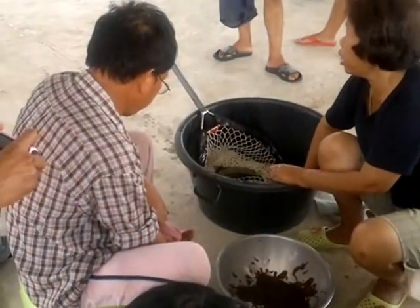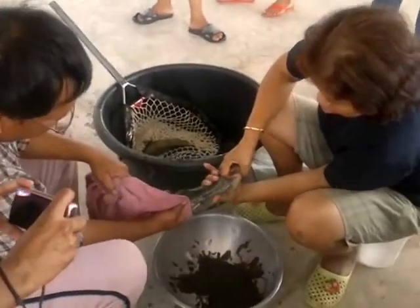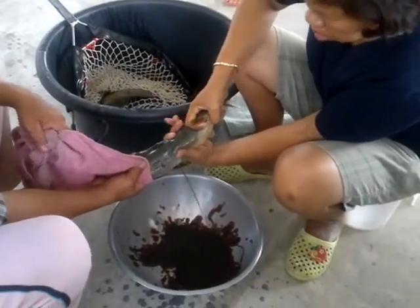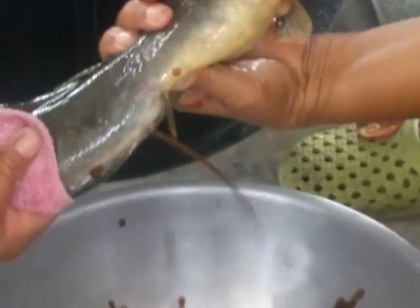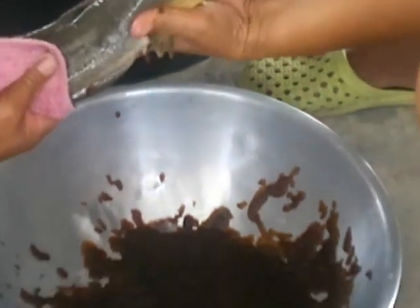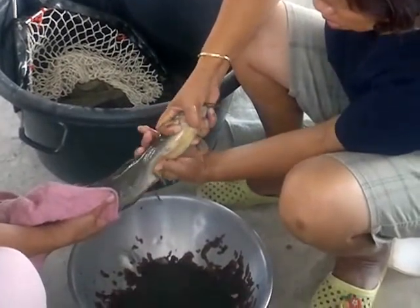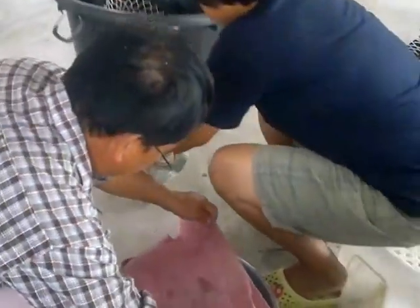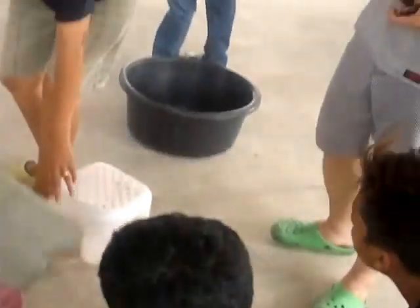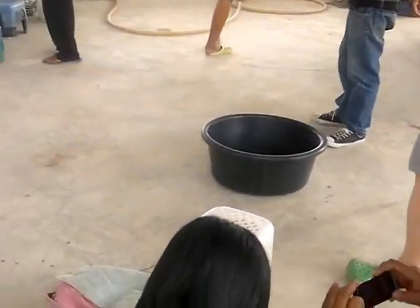This is a catfish farm in Patumtani — a private farm where on some days they are selling about 6 million fry, just 2 days old.